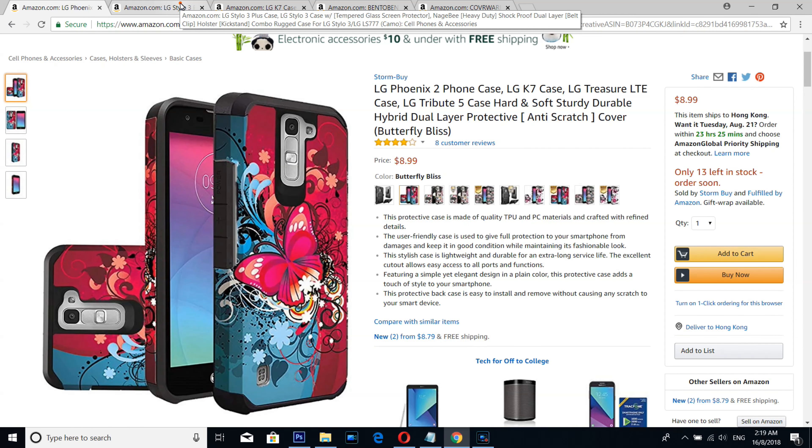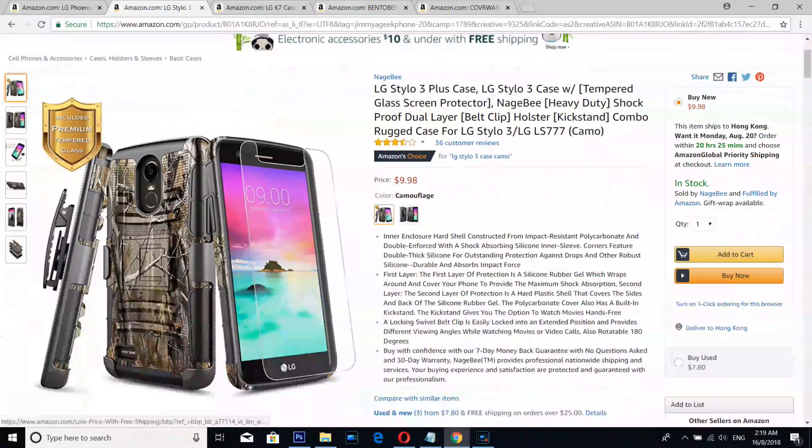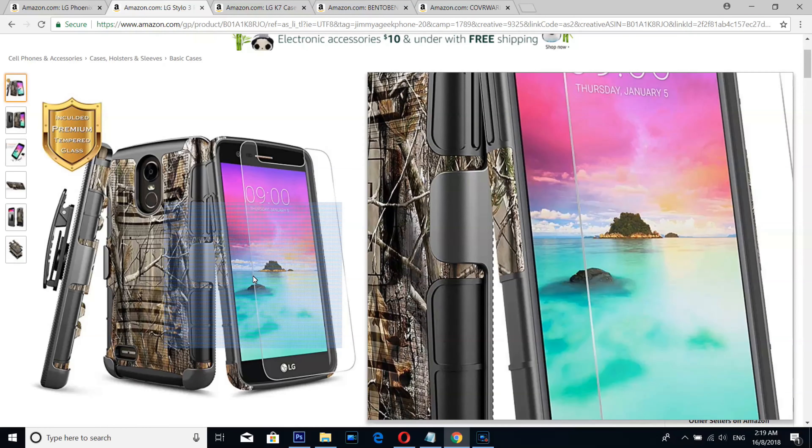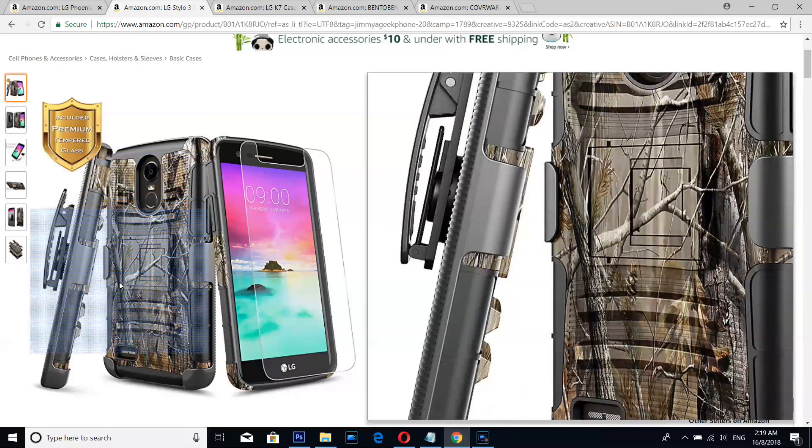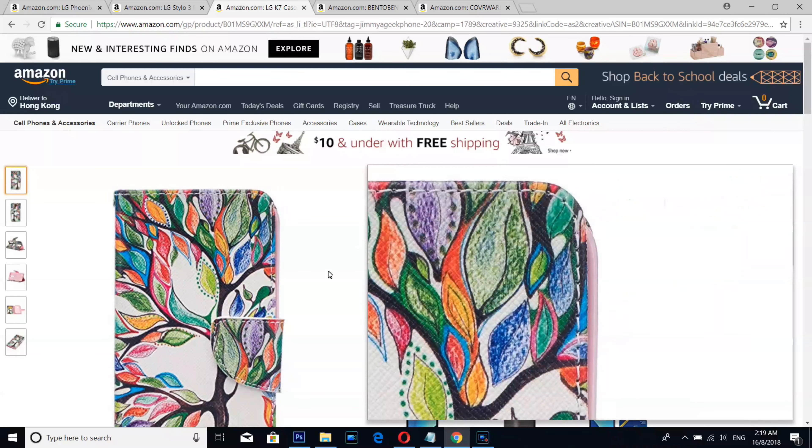Number 4 case is from Nagabe — a simple wood camouflage case that comes with a screen protector, which is very useful for protecting your device.